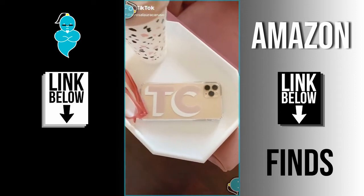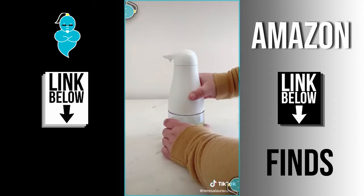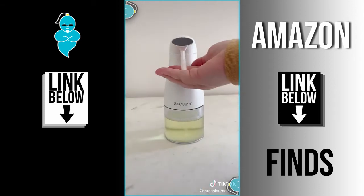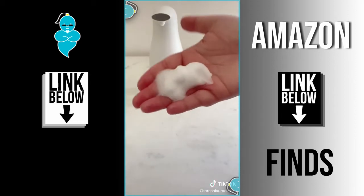Random but useful things you need from Amazon. First up is this no-touch soap dispenser. You can fill it with foaming soap or regular soap mixed with water. When you place your hand underneath, it senses it and releases the foamy soap — it's a great no-touch product to have in the house.